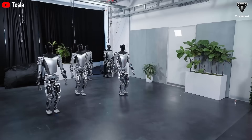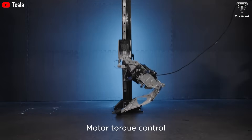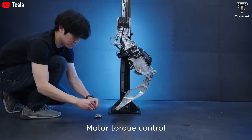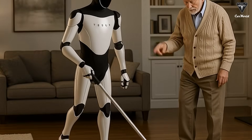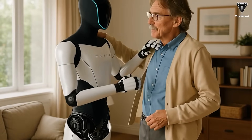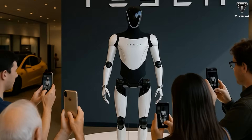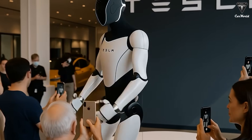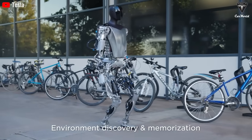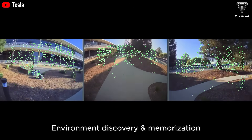In the near term, Tesla plans to deploy Optimus internally, placing thousands of robots inside its own factories as early as 2025. This strategy allows Tesla to refine the robot in real-world conditions, collect vast amounts of training data, and improve reliability long before Optimus is sold directly to consumers. From an economic perspective, a humanoid robot that can work around the clock, operate with extreme precision, recharge in minutes, and avoid the costs associated with human labor quickly becomes cheaper over its lifetime than a human employee. Even before external sales begin, Optimus has the potential to generate enormous value simply by reducing operational costs within Tesla's factories. This internal use case also accelerates learning, enabling Optimus to improve faster than robots confined to controlled demonstrations or limited customer trials.